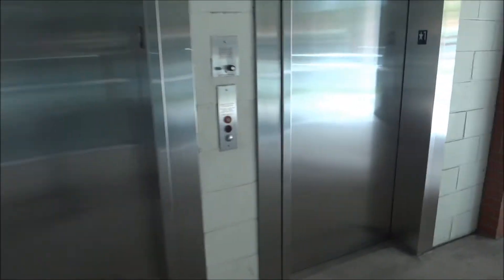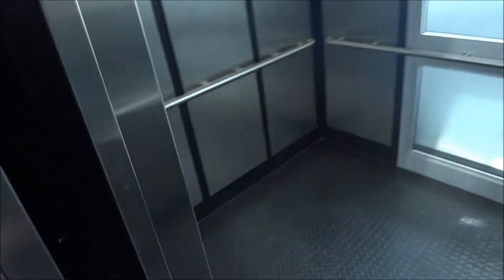This is going to be the elevator at the Tuolity Hospital parking garage in Hillsborough, Oregon. You know what, I always film this one. Let's get rid of it.